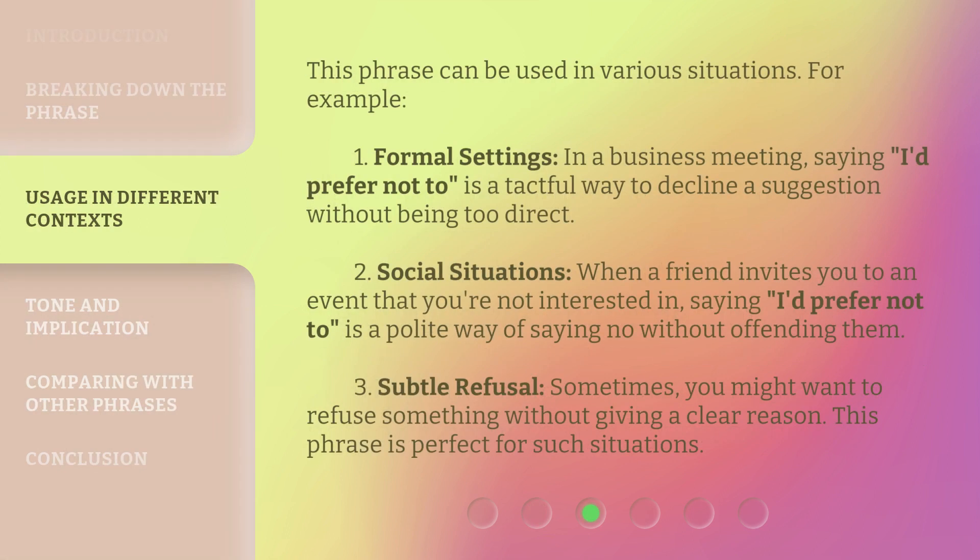This phrase can be used in various situations. First, formal settings: in a business meeting, saying 'I'd prefer not to' is a tactful way to decline a suggestion without being too direct. Second, social situations: when a friend invites you to an event that you're not interested in, saying 'I'd prefer not to' is a polite way of saying no without offending them. Third, subtle refusal: sometimes you might want to refuse something without giving a clear reason, and this phrase is perfect for such situations.